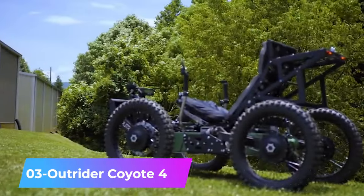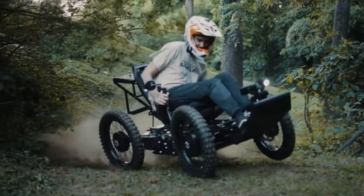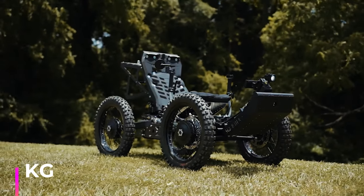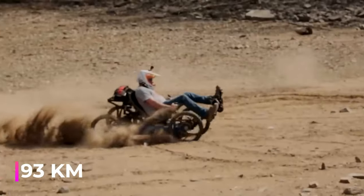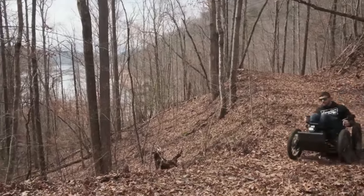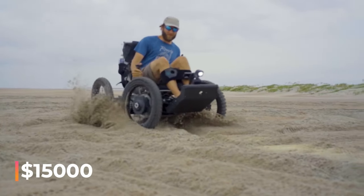Number 3: Outrider Coyote 4WD — the American company Outrider has created a fascinating ATV suitable for people with disabilities. It is one of the lightest ATVs, weighing just 59 kilograms. It has a top speed of 27 kilometers per hour and a range of 193 kilometers on a single charge. It can be folded up for convenient transportation in a car trunk. The base model, which includes one battery and rear wheel drive, comes with a price tag of $15,000.